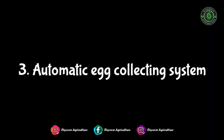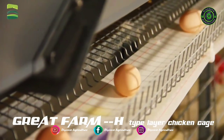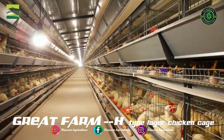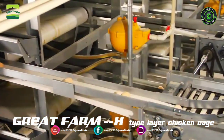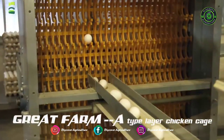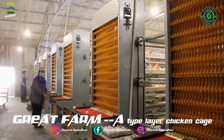Automatic Egg Collecting System: The perfectly angled roll-out bottom mesh minimizes egg breakage. It has a powerful ability to collect and convey eggs between different chicken sheds. The system contains an egg belt, main collection machine, and cross-collection machine. Eggs are conveyed by the egg belt to the main machine, then transported to the cross-collection machine and delivered to the egg packaging room.